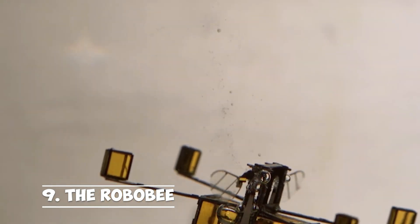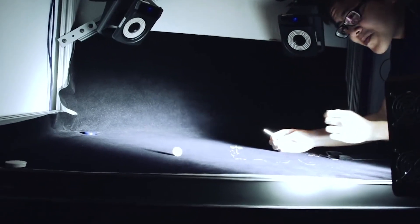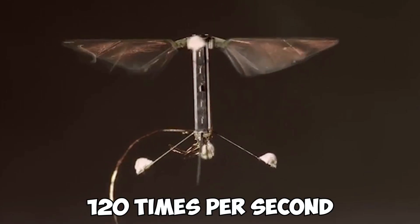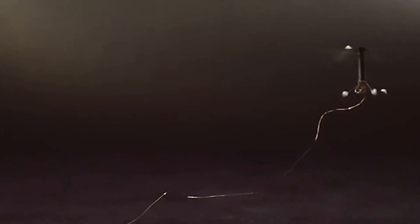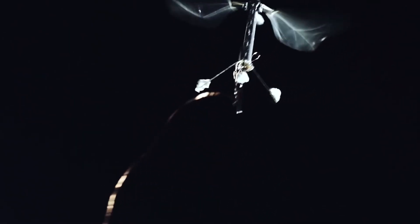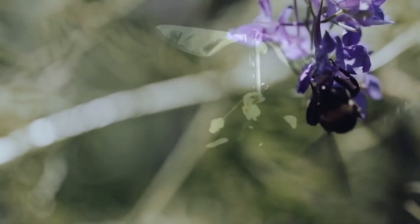Number 9: the Robo-B, a miniature flying robot, was created by the robotics group at Harvard University. The inspiration came from a pop-up book illustration. The artificial muscle that flips 120 times per second on the robot's wings was designed by the development team to enable the robot to fly. The Robo-B's objective is to use the flying robot to carry out artificial pollination.